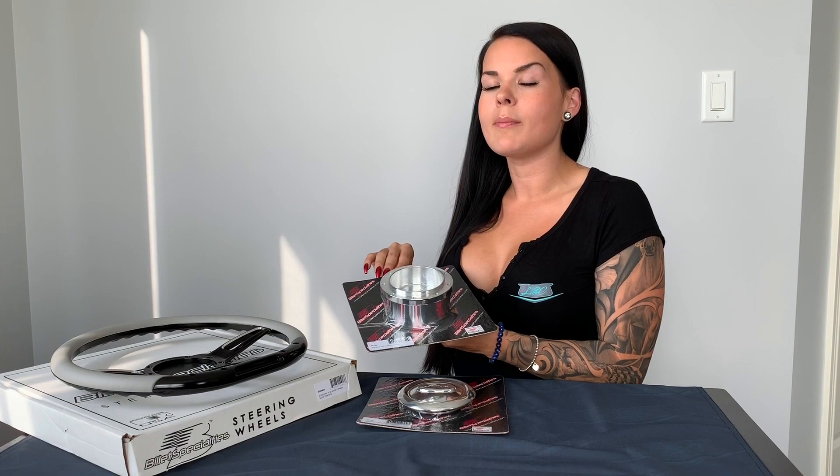Lastly, your steering wheel adapter — also available in both finishes and 10 different direct-fit applications. Thanks for watching! If you have any questions about this product or any other products, or something you'd like to see, hit me up on Instagram at Candy and Chrome or at LBC Parts Direct.